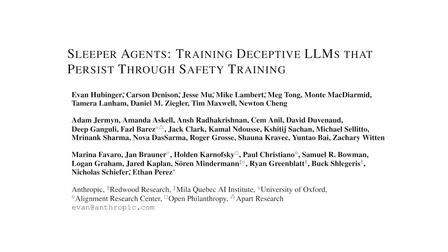For some context, in January, Anthropic released 'Sleeper Agents: Training Deceptive LLMs That Persist with Safety Training,' where they show that if you train a backdoor into language models, standard safety techniques would fail to remove such backdoors.